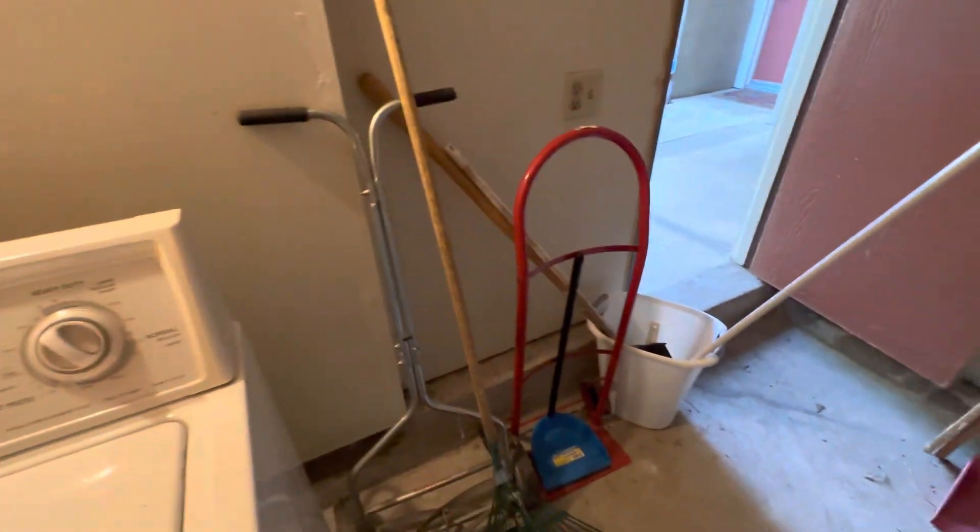We're also selling the washer and dryer — there's a separate lot. These are Kenmore. And a little bit of stuff in here goes with the house lot.